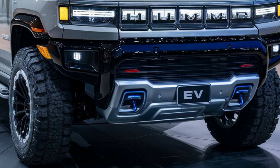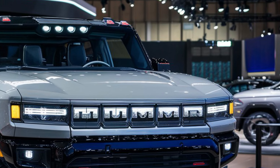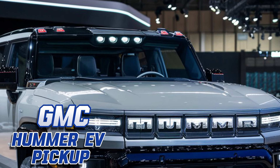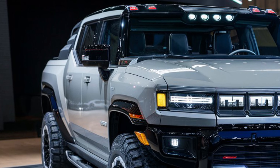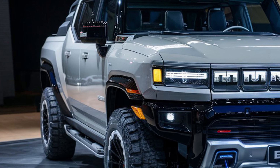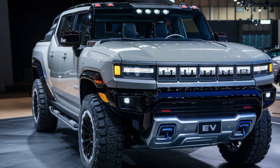What's up everyone and welcome back to the channel. Today we're getting our hands on a future icon — the much anticipated 2025 GMC Hummer EV pickup. This electric beast has been turning heads since its debut and we're here to see if it lives up to the hype. So buckle up gearheads, because we're about to take a deep dive.